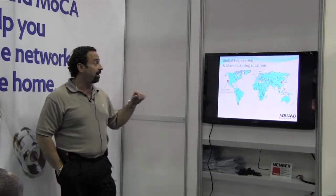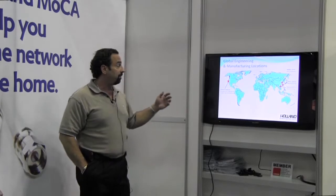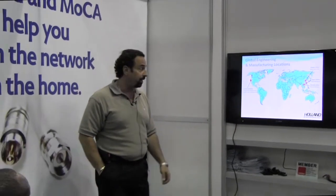We do manufacture in different places around the world, mostly Taiwan and China. We have our headquarters in Ventura, California. So we are a local company that is there to support you guys in anything that you might need.